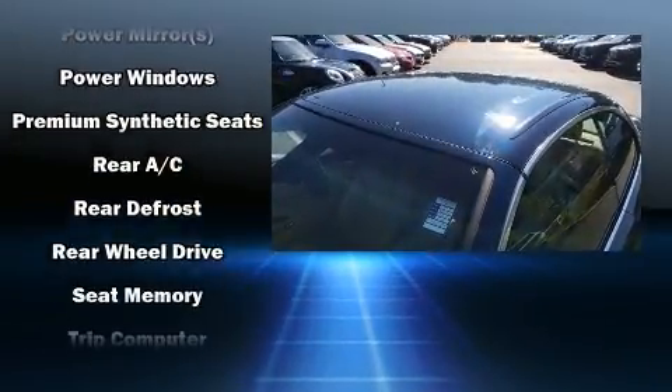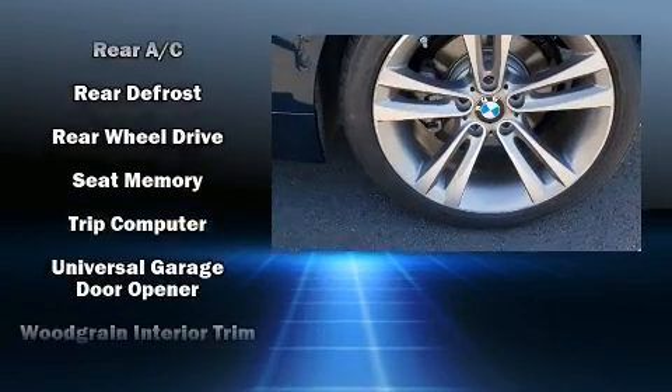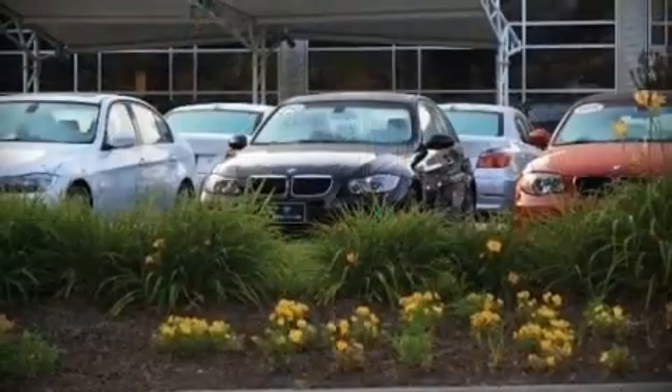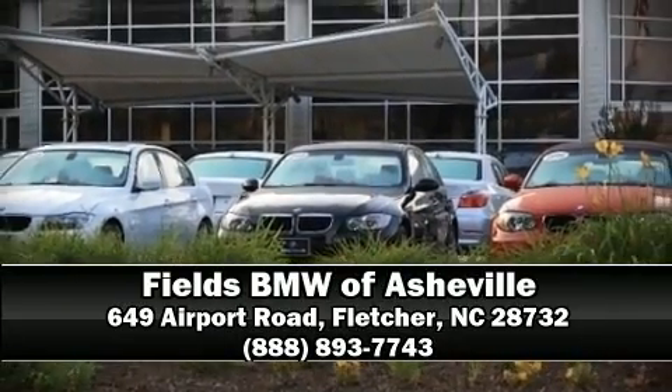A Carfax history report indicates just one previous owner. Our sales reps are extremely helpful and knowledgeable. Call now to schedule a test drive.